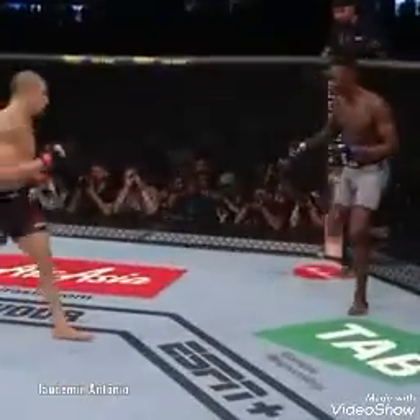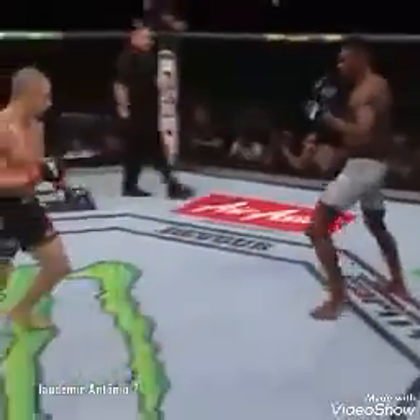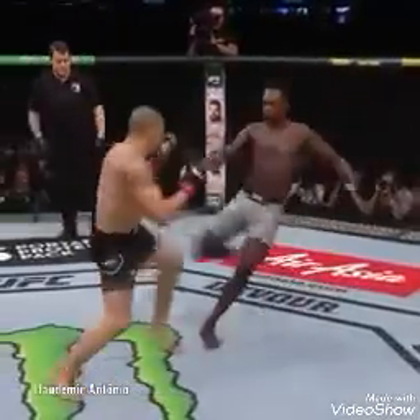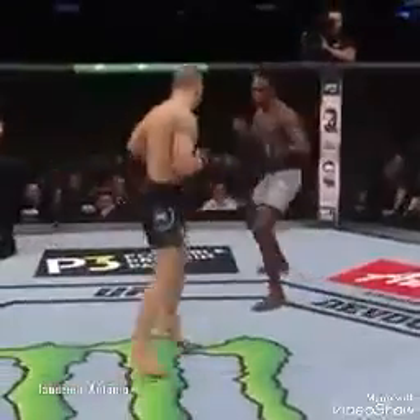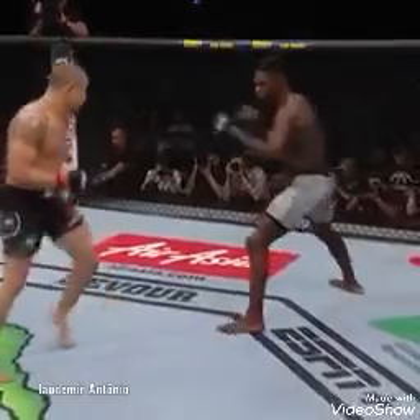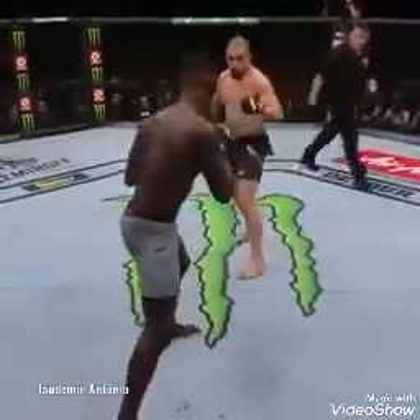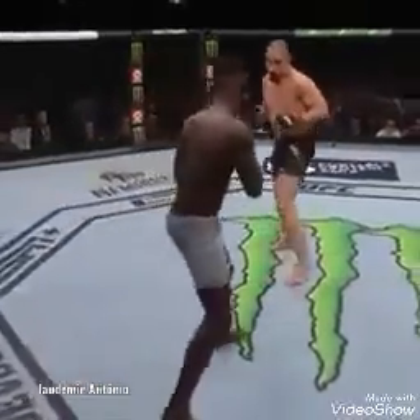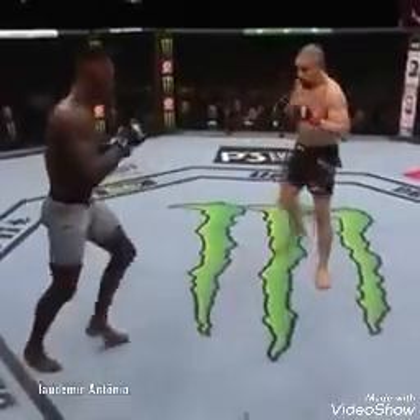Robert Whittaker is in the black with gold trim, Israel Adesanya in the white with gold trim. You will get constant stance switches out of Adesanya. Whittaker has to make this fight a little bit dirty. It can't look too clean — if it looks too clean, you're fighting Israel's fight. If it's just a straight kickboxing match, there aren't many people in the world that can beat Israel at that.